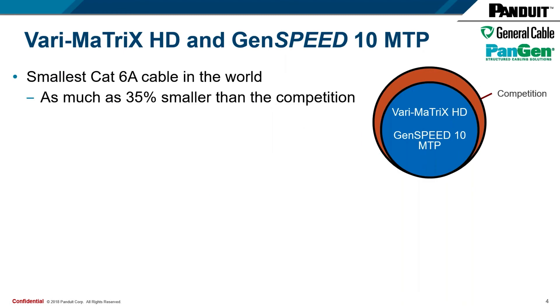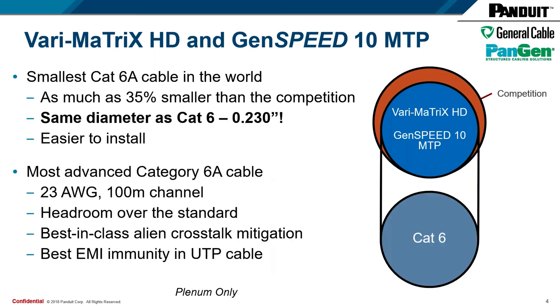This is Steve Kwasaborski, product manager for Panduit, and I'm very excited to introduce the new Verimatrix HD and GenSpeed 10 MTP products today. As Matt mentioned, these new products are the smallest category 6A cables in the world. As you can see in the picture off to the right, it's as much as 35% smaller than the competition. What we've really achieved here is a major milestone — we're at the same diameter as some category 6 products, at .230 inches in diameter.